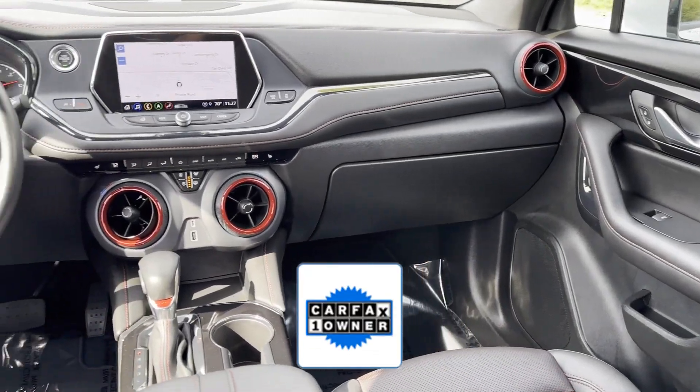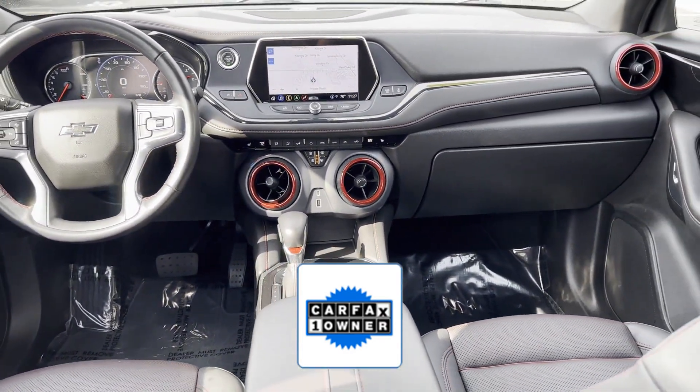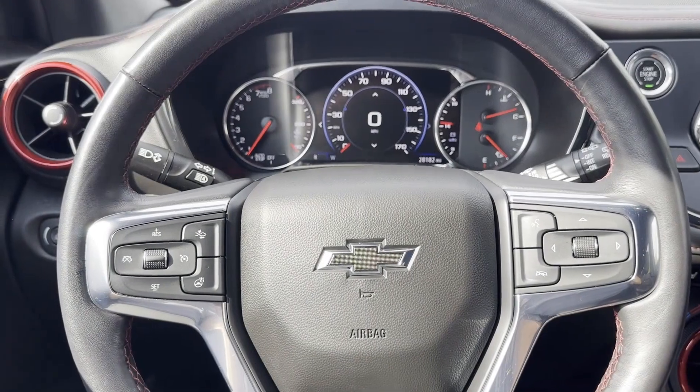As a Carfax one-owner vehicle, enjoy extra advantages such as having less normal wear and tear. Not finding what you're looking for? Give us your feedback.